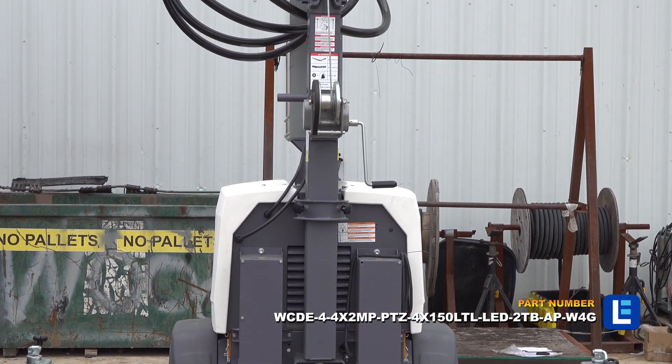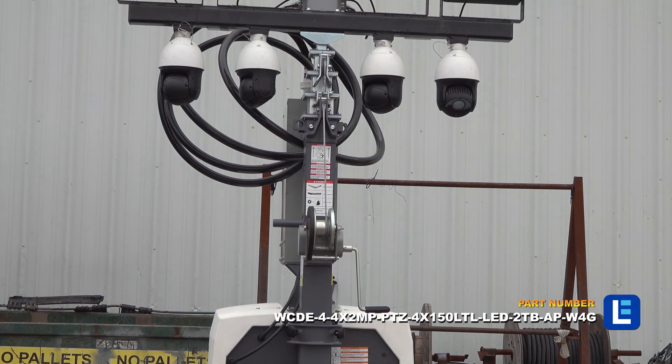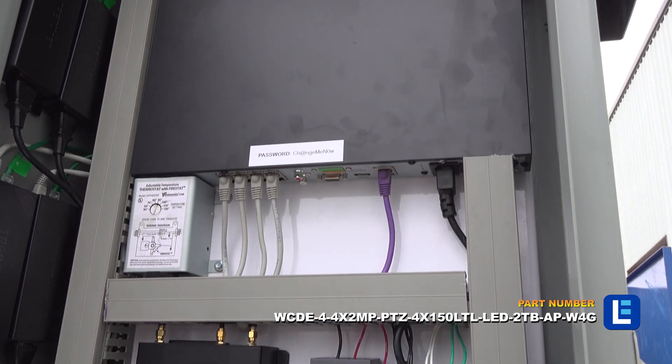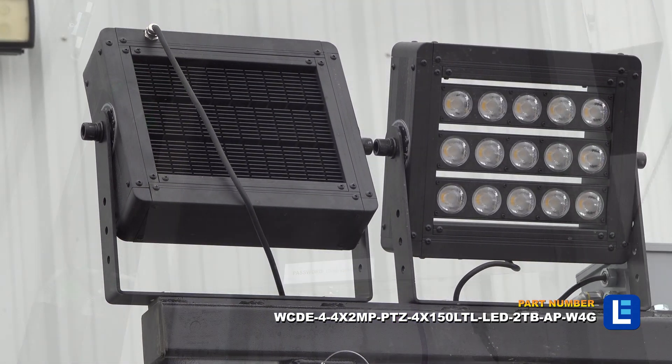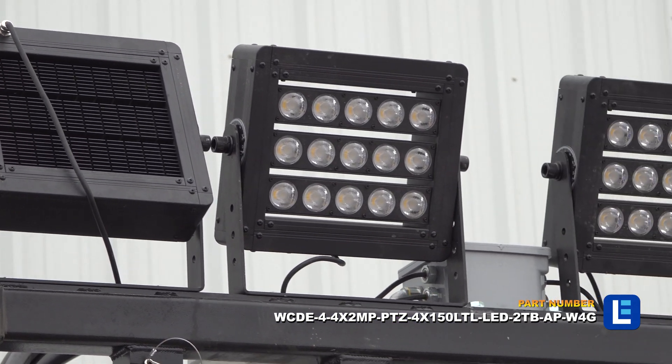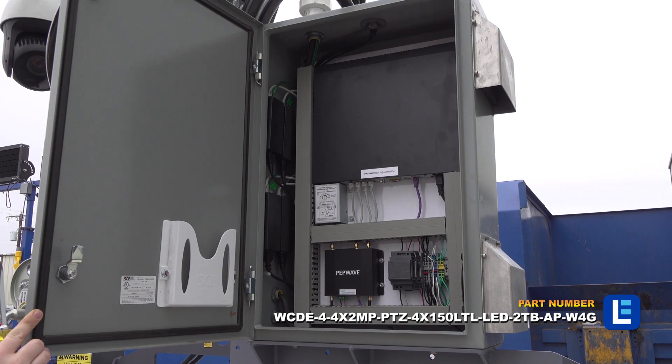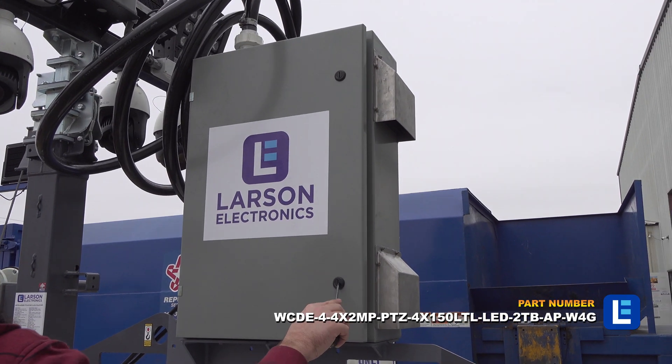There are four PTZ day-and-night IP cameras mounted on this unit, supported by a 2TB NVR at the base of the tower, four LED floodlights producing 81,000 lumens of intense light, and an unlocked professional-grade router with an external antenna and wireless access point.